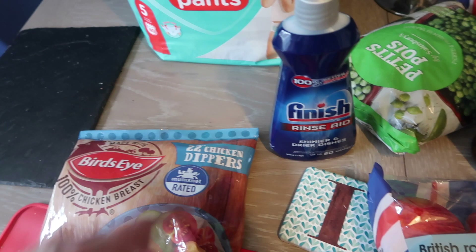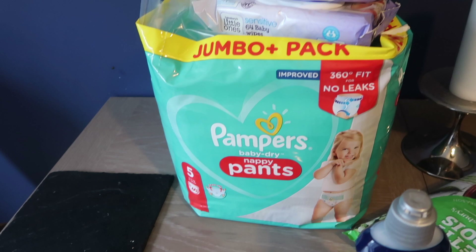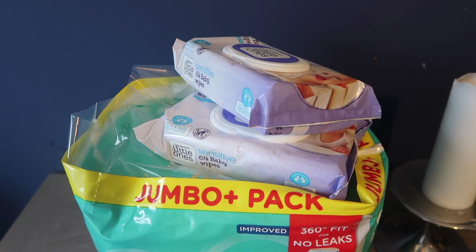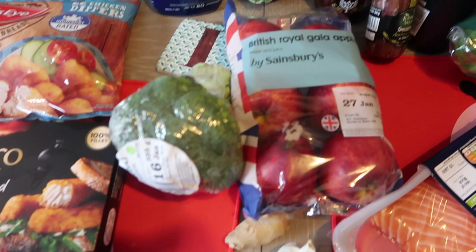Nappy pants for Bella. I'm going to try my best to potty train her in the first six months of this year — she's now three, so we need to get cracking on that. She just hasn't been ready and I'm not going to force it. A couple of packs of wipes there too. I like the hard top wipes; I think they're much easier to use, although they are a bit more expensive, but that's just my personal preference.